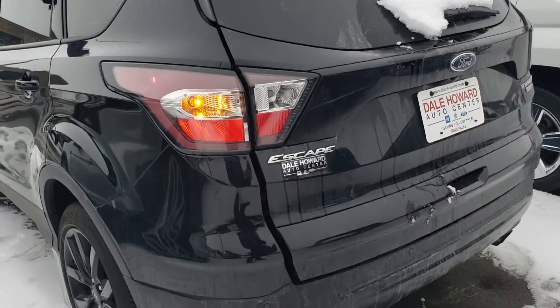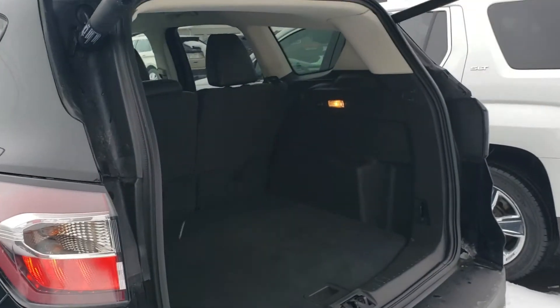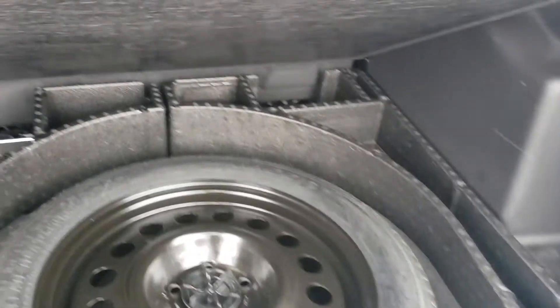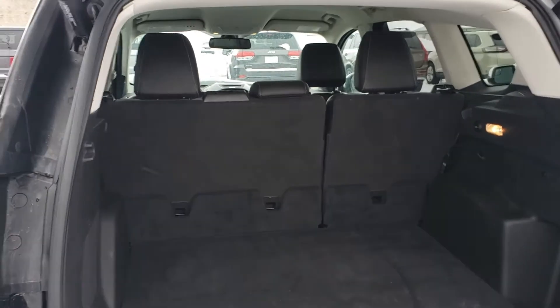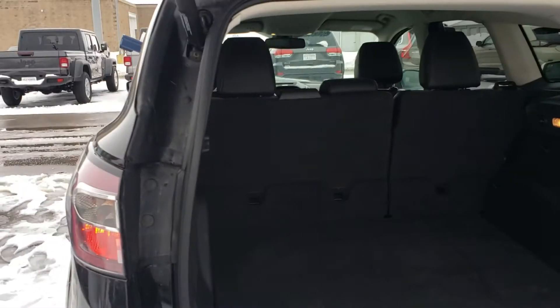It does have the automatic back tailgate here. Being a hatchback, lots of room back here. As you can see, also easy access to the spare tire and some extra storage around the outside of that also. Now if this isn't enough room for some reason, you can always put one or both of those seats down in the back. And then you've got storage or cargo room all the way to the front seat. So tons of room there.